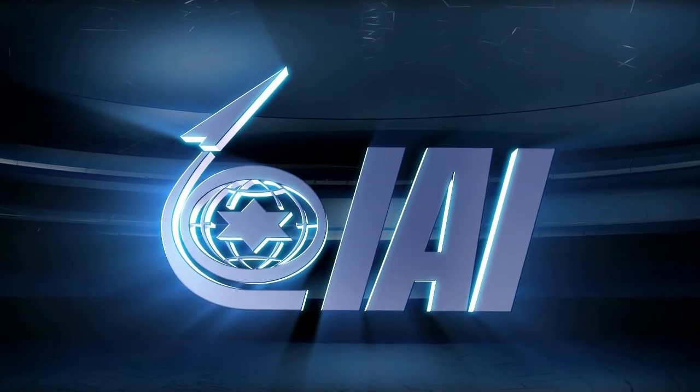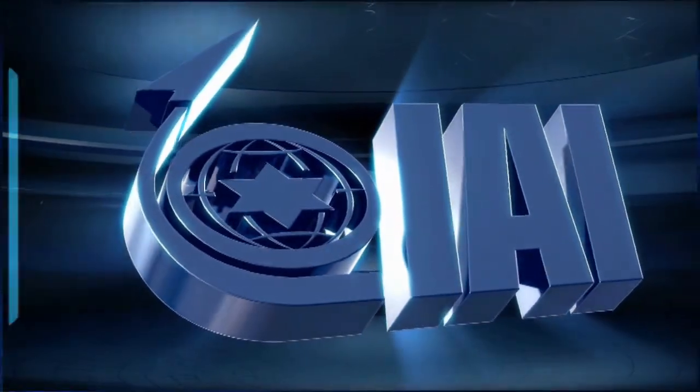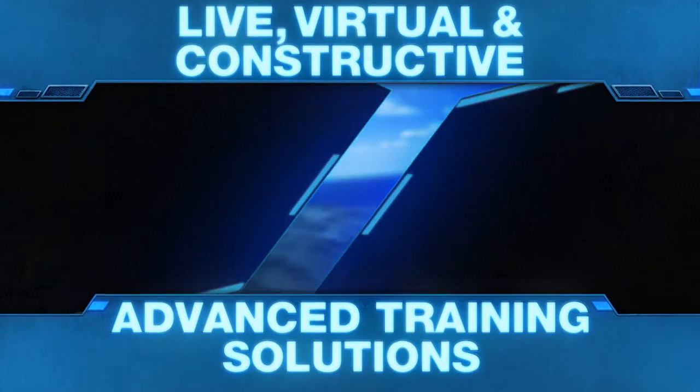Israel Aerospace Industries training solutions are used worldwide by Air, Naval and Ground Forces, offering live, virtual and constructive advanced training solutions.